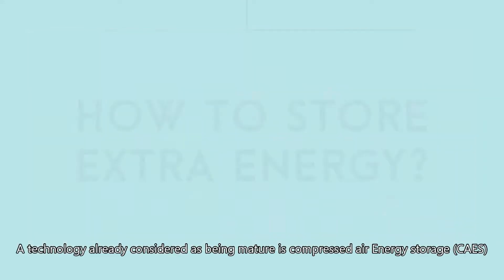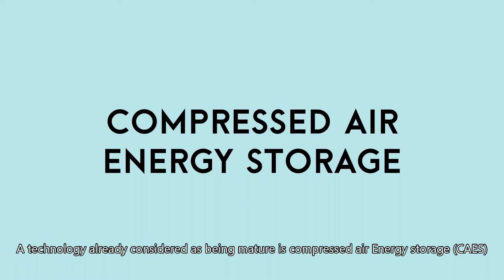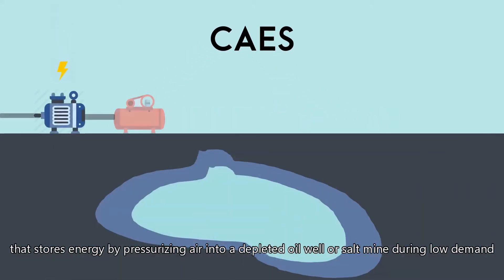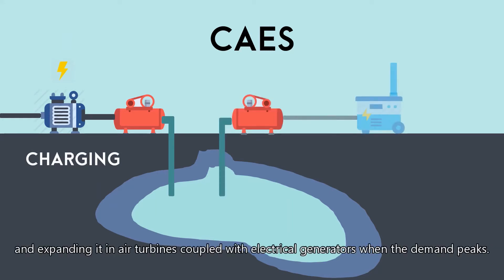A technology already considered as being mature is compressed air energy storage, which stores energy by pressurizing air into a depleted oil well or salt mine during low demand, and expanding it in air turbines coupled with electrical generators when the demand peaks.